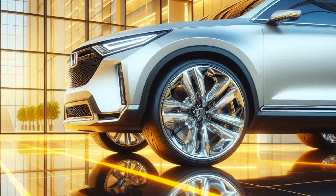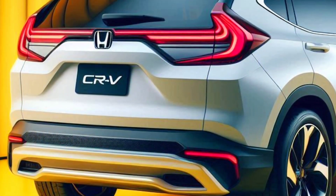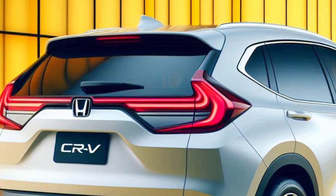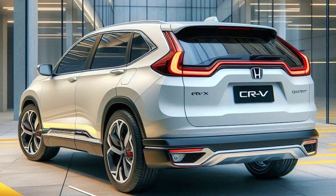The future of green driving. The 2025 Honda CR-V fuel cell is a statement of a greener driving future. With advanced fuel cell technology and futuristic design, the CR-V fuel cell is the ideal choice for those who want high performance without sacrificing the earth.